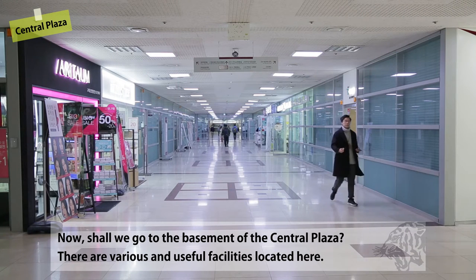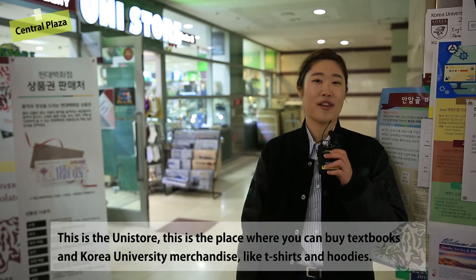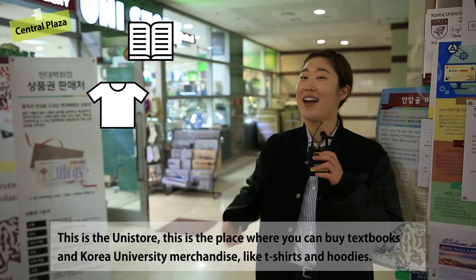Now, shall we go to the basement of the Central Plaza? There are various and useful facilities located here. This is the Unisor — a place where you can buy textbooks and Korea University merchandise like t-shirts and hoodies.